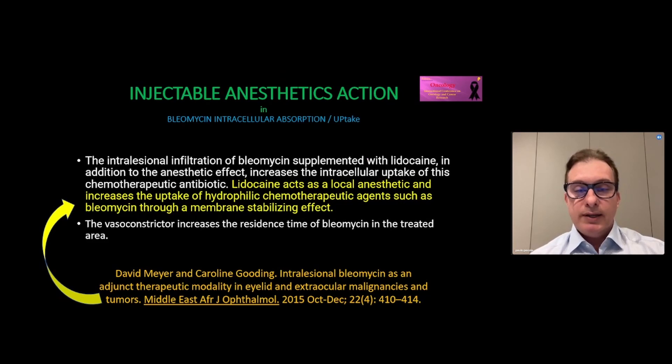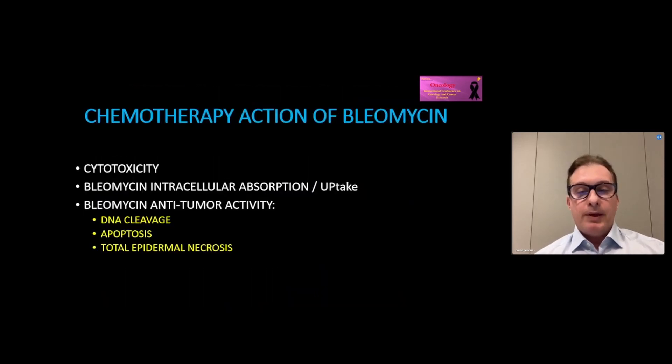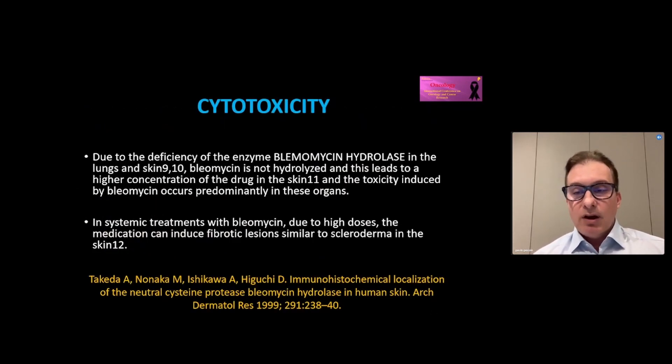Regarding injectable anesthetic action: lidocaine enhances the absorption of bleomycin, because lidocaine increases the uptake of hydrophilic chemotherapy agents. The deficiency of bleomycin hydrolase in the skin increases the concentration and residence time of the active form of the drug in the skin.